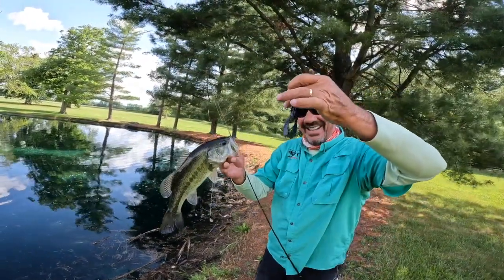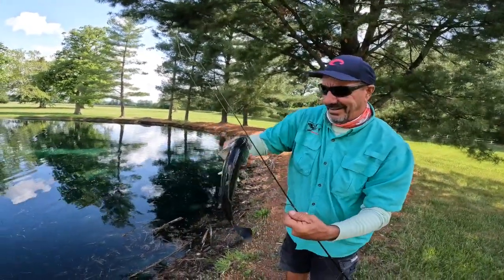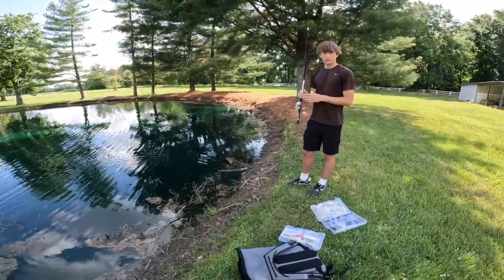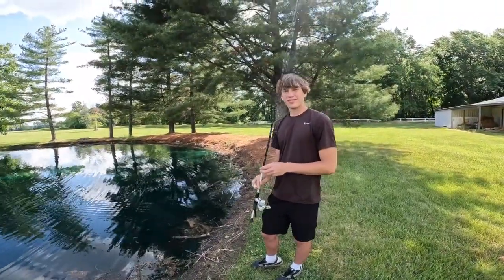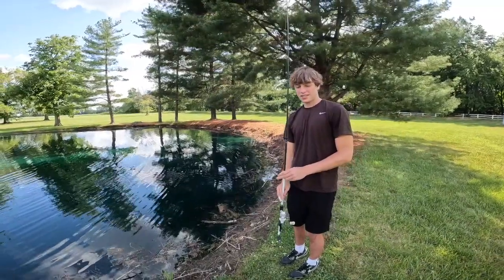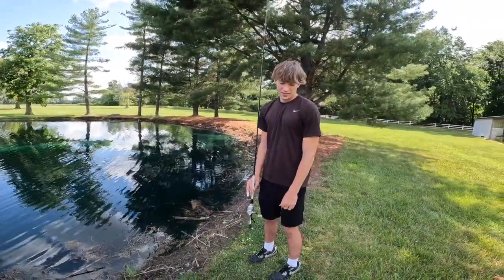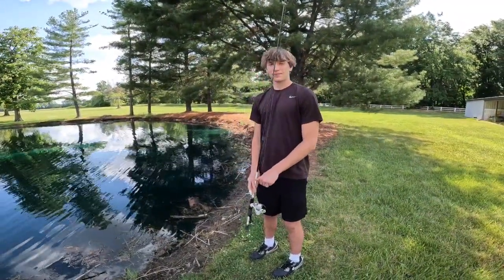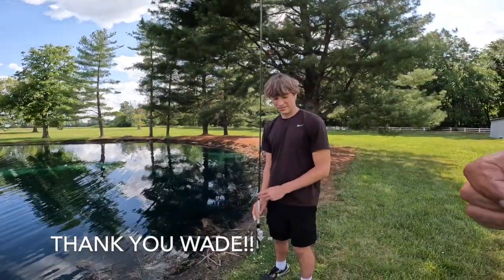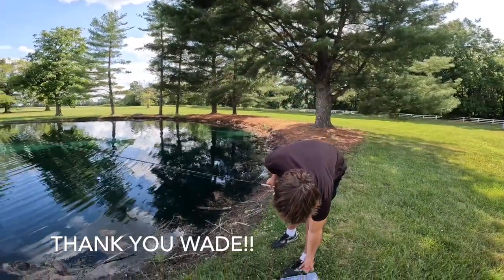Got her on the little crawdad — my Trocar bass hook. Well, Wade, thank you, brother, for putting me on the pond and on some fish. He's got to take off and go do some basketball practice, and I'm going to stay here and see if I can catch a few more fish. We'll see you next year when I come back.